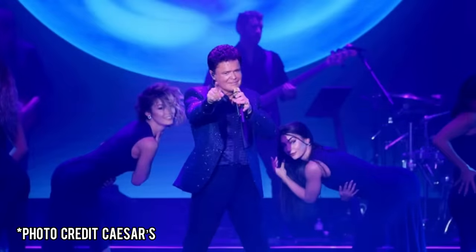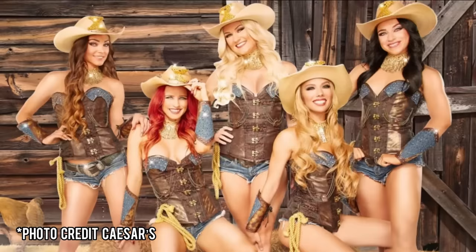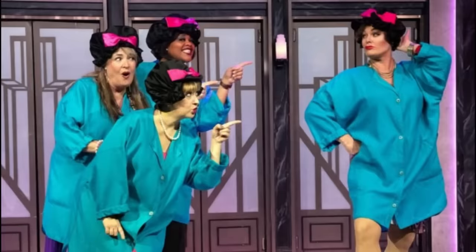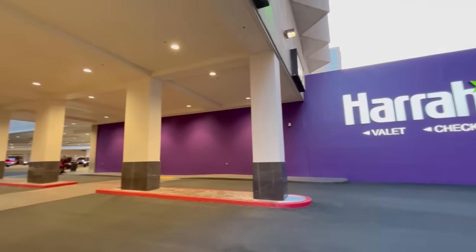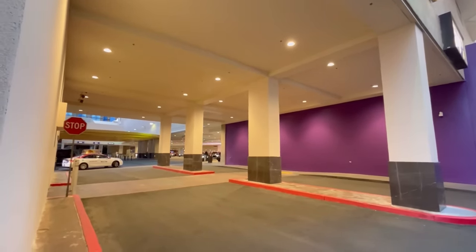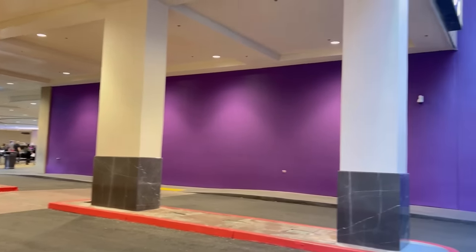When it comes to entertainment, Tapeface has moved over to MGM, but you still have Donny Osmond, X Country, and Menopause the Musical. The biggest change overall is the complete renovation of the valet area. This was shut down for quite a while, but it's now open and they did a really nice job.